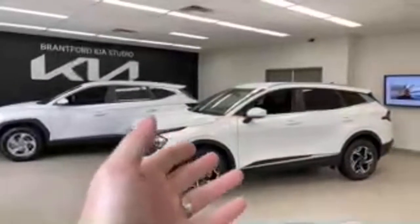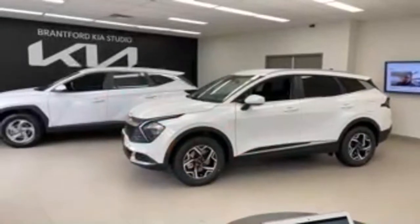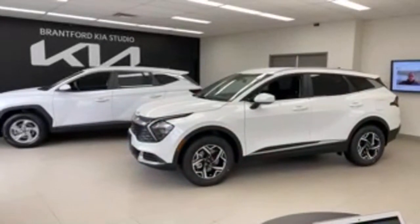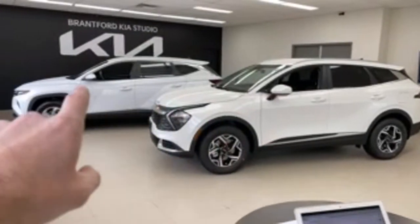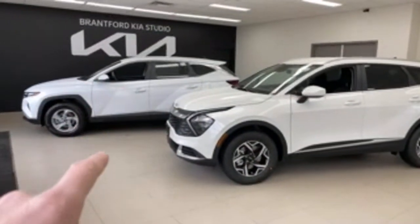The 2023 Sportage has just been released. Model years are kind of just names — it's the current model year brand new Sportage versus the current model year brand new Tucson. I'm going to say 'Sportage' all video since we film in Canada and that's what it's called here. So if you're American and it bothers you, I'm sorry — that's what we call it.